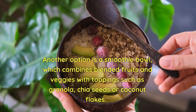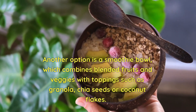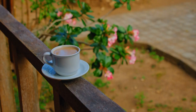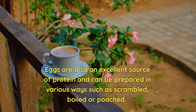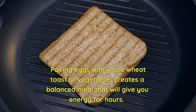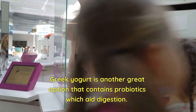Another option is a smoothie bowl, which combines blended fruits and veggies with toppings such as granola, chia seeds, or coconut flakes — providing a refreshing and nutritious start to your day. Eggs are also an excellent source of protein and can be prepared in various ways such as scrambled, boiled, or poached. Pairing eggs with whole wheat toast or vegetables creates a balanced meal that will give you energy for hours.